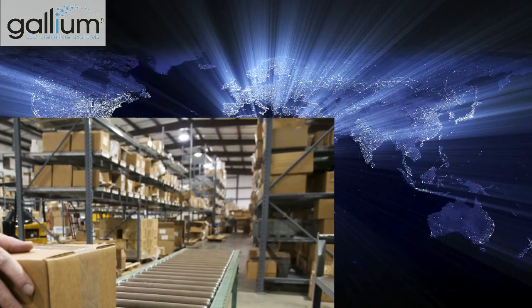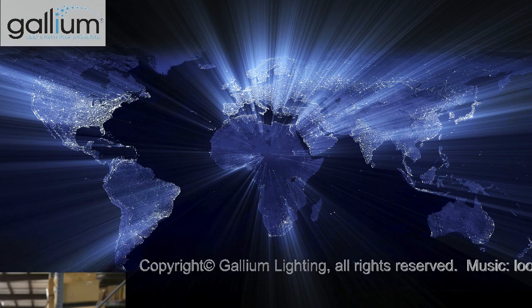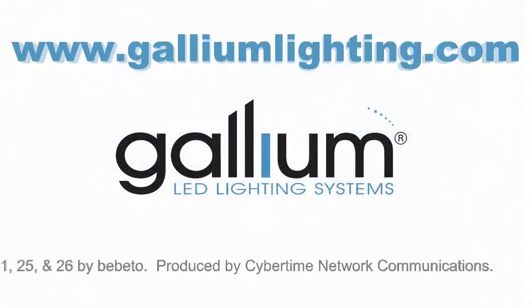On behalf of the entire Gallium family, we thank you for your interest in Gallium Lighting, where quality matters.